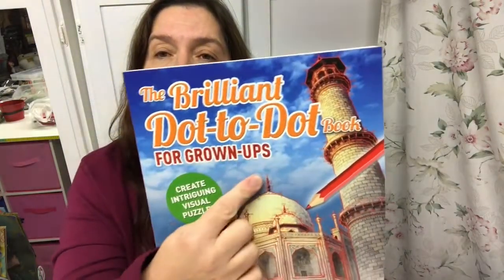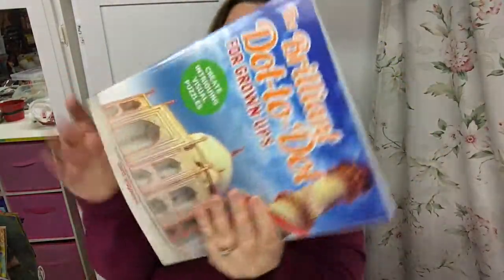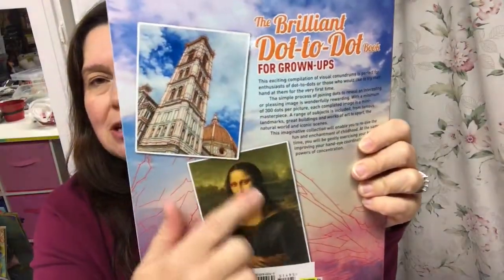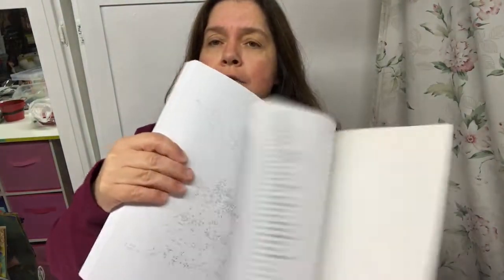I stopped at a Dollarama and only picked up three things. I got this 'Brilliant Dot to Dot for Grown-Ups — Create Intriguing Visual Puzzles' by David Woodruff. It's really big and thick and it's three dollars. Look — it shows you can even do a dot-to-dot of the Mona Lisa. It's got almost 300 pages — about 284 to 288 pages total.